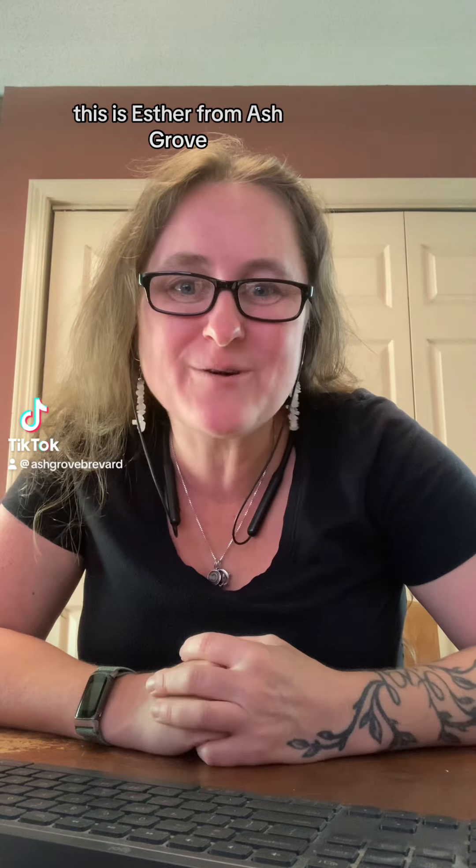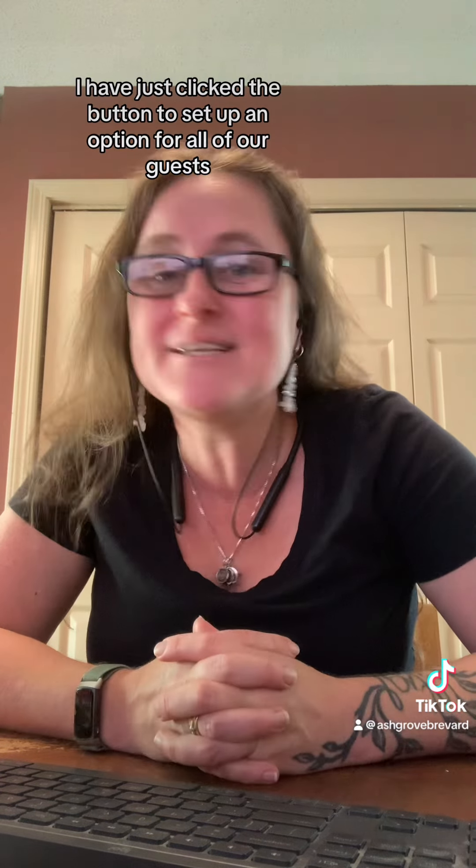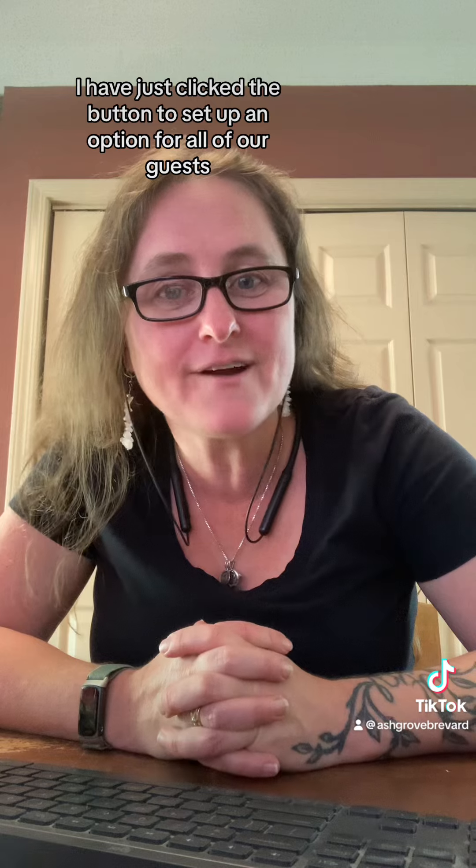Hey everyone, this is Esther from Ashgrove. I am sitting here at my desk in my office and I have something exciting to share with you. I have just clicked the button to set up an option for all of our guests who are booking to add travel protection to their reservations.